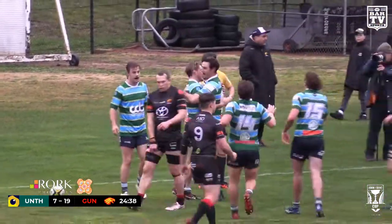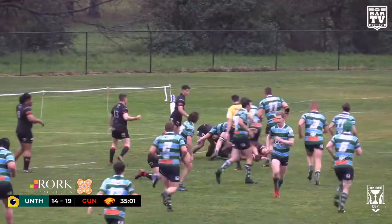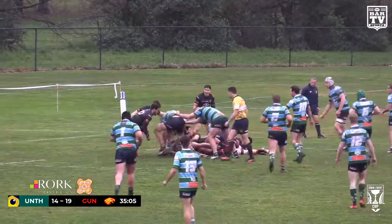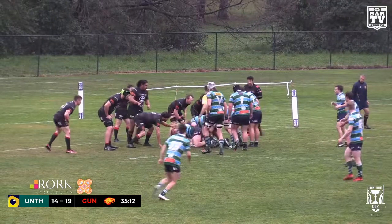Byron Hollingworth comes off his wing, Dawson goes sniping for a bit of space. That rain is really coming down hard now. It's tough to bring down the big man.